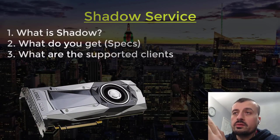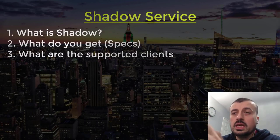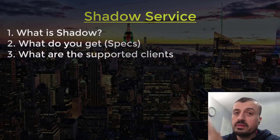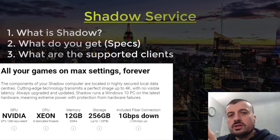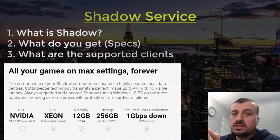Having access to a high-powered GPU you can access from anywhere is really impressive. Unlike general cloud computing, your resources — CPU, RAM, disk — are not shared with anybody else. They're dedicated just for you. The specification includes an Intel Xeon CPU with eight dedicated threads, 12 gigabytes of RAM, a GTX 1080 or equivalent graphics card — in my case a full GTX 1080 — 256 gigs of dedicated storage, and Windows 10 Home.